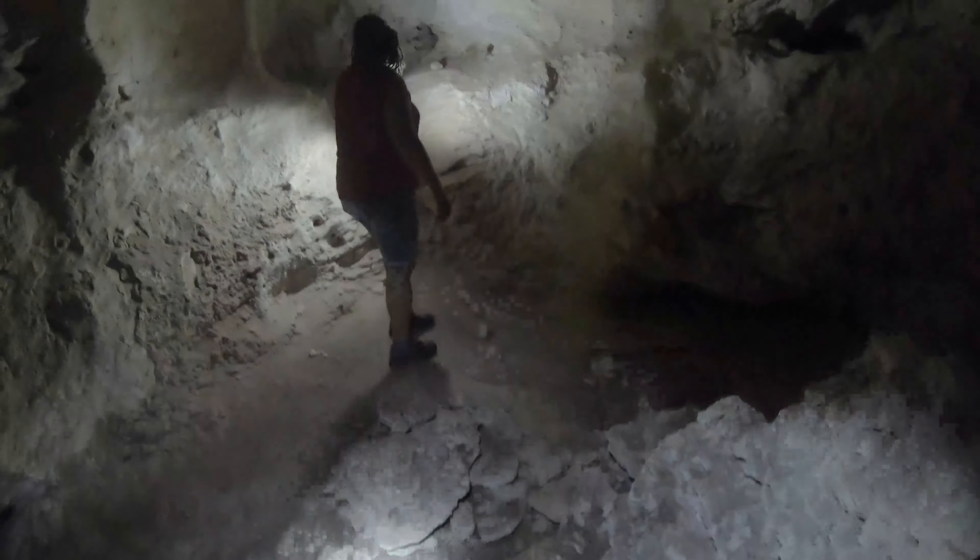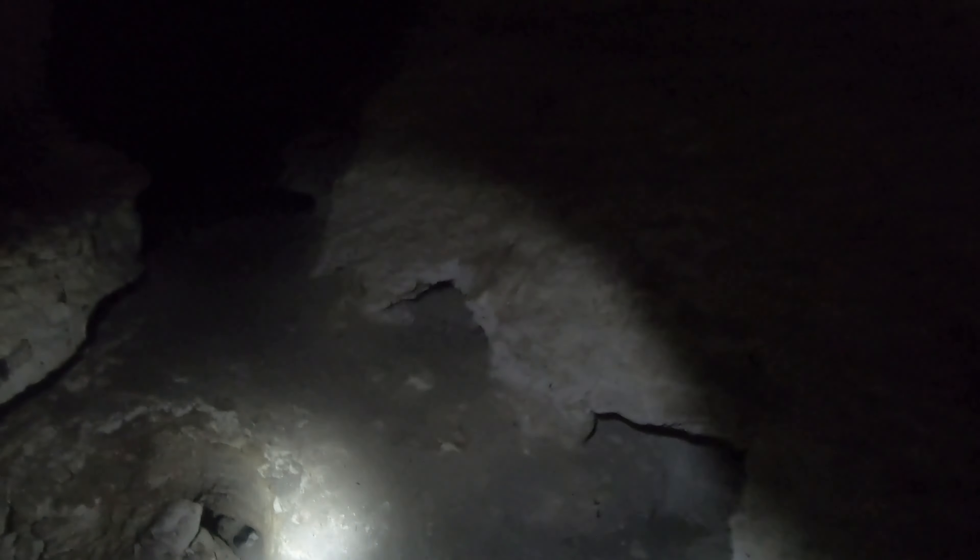The first chamber we entered wasn't anything special — just a dead end. Let's speed things up a bit and get to the first really interesting chamber, the Bat Chamber.